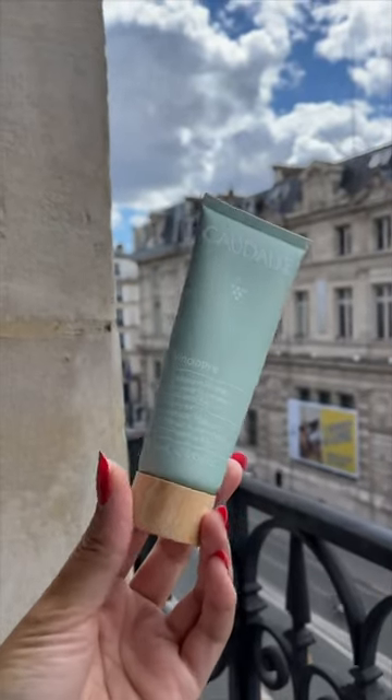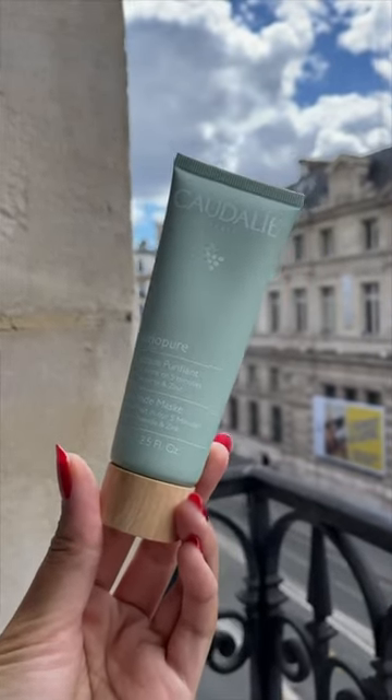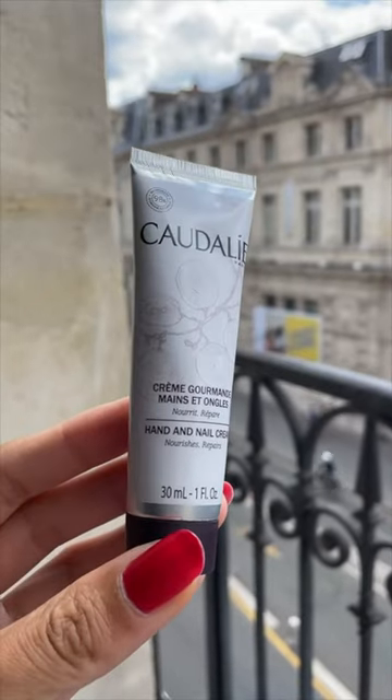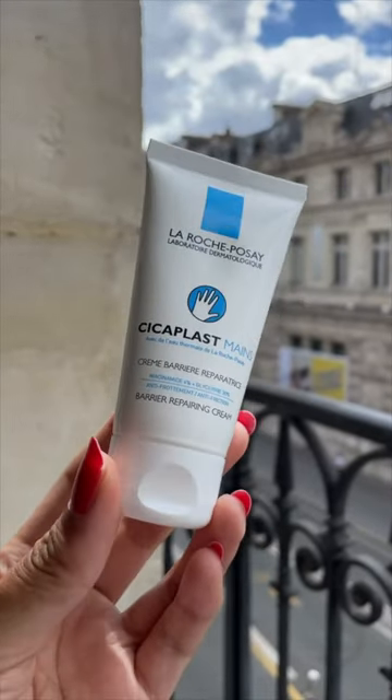Caudalie is so much cheaper in France — this was under 20 euros, and in the US it's 40 dollars. I wanted a clay mask for breakouts, so I got the Vena Pure one. I also got the Handed Nail Cream from Caudalie, which was 2 euros instead of 15 dollars.